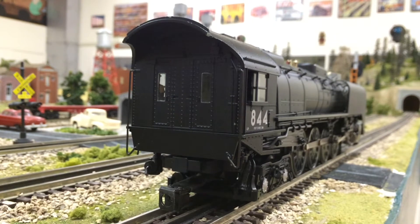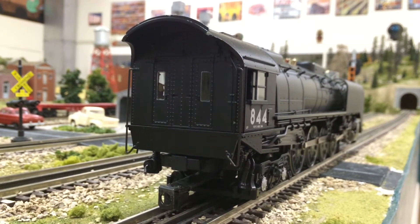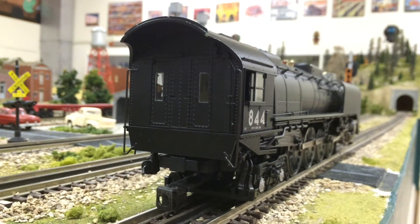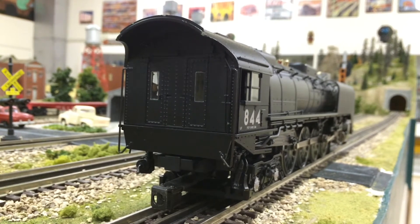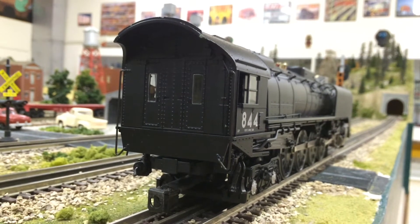Moving back towards the cab — unfortunately on the 844 model, the doors back here do not open, so we can't show the inside details of the cab. However, inside the cab there are a number of separately applied details on the back head of the boiler, as well as an operating cab light.